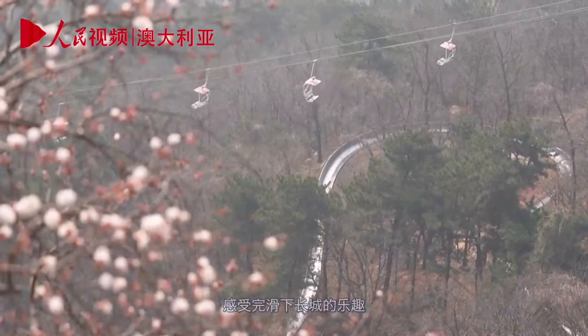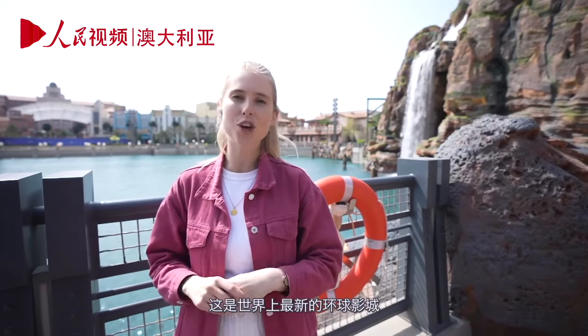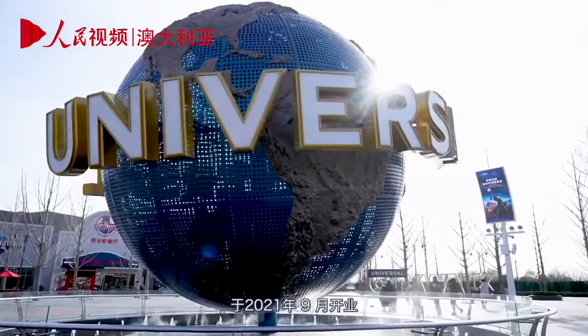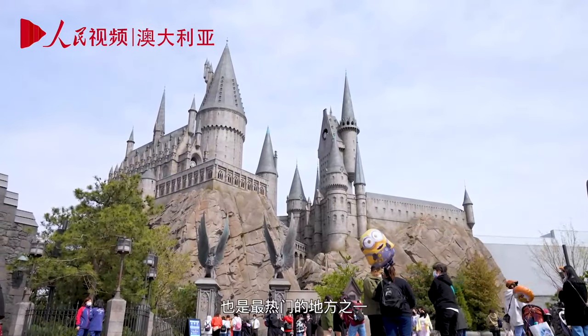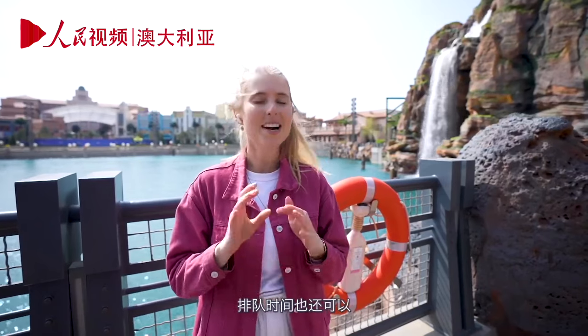Downhill fun off the Great Wall takes us to a big new attraction in Beijing — the new Universal Studios. This is the newest Universal Studios in the world and the first Universal Studios in China. It opened in September 2021. This is the biggest theme park in Beijing and the hottest place to come, especially on weekends and holidays. Thankfully we're here on a weekday, so the crowds are manageable and the wait times are okay.